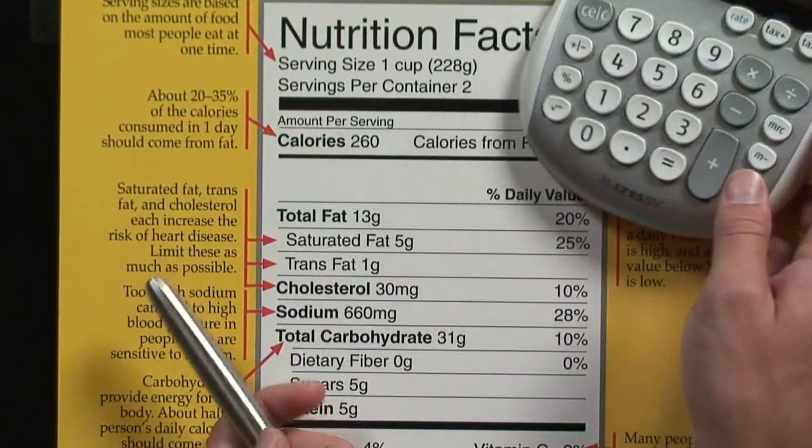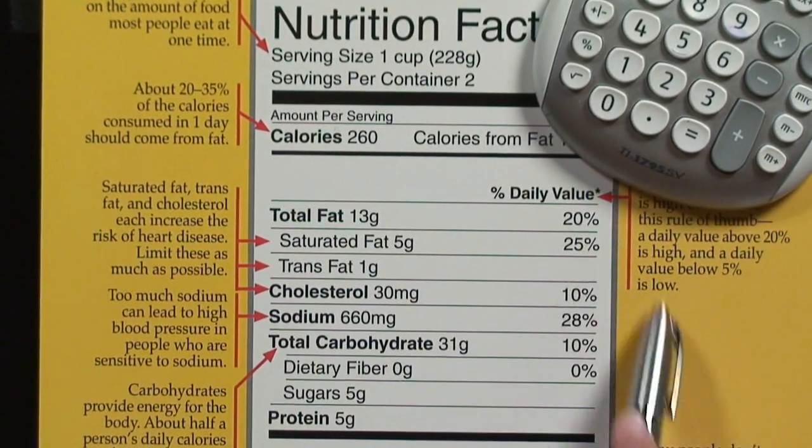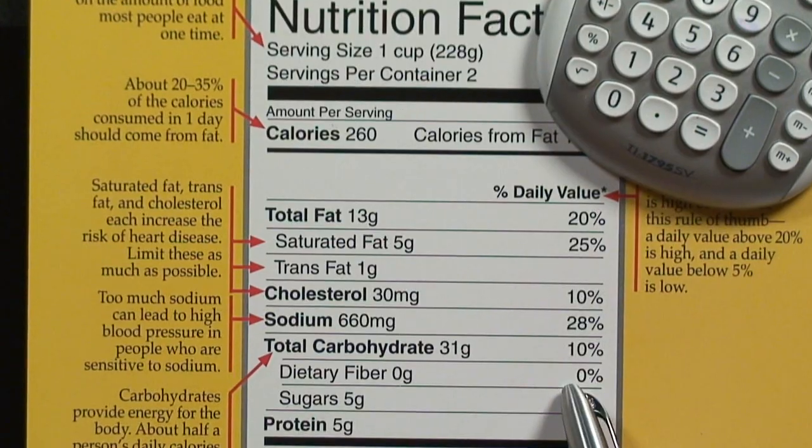Hi, I'm Charlotte Lawson, a registered and licensed dietitian, and I'm going to help you calculate your nutrient values, or more or less determine what the daily percent value is of certain foods that you eat.